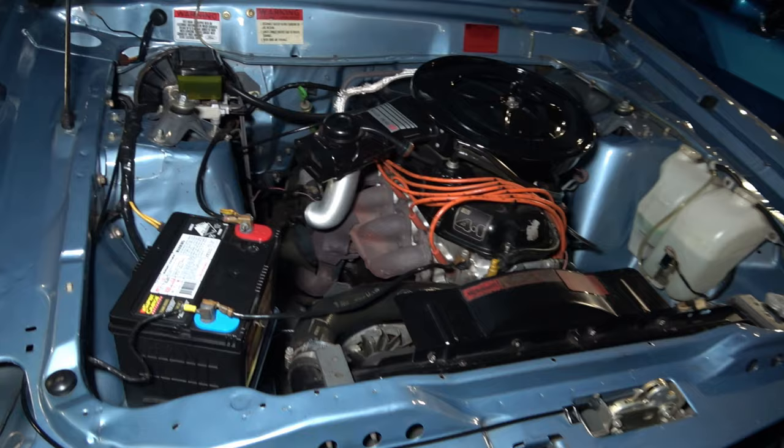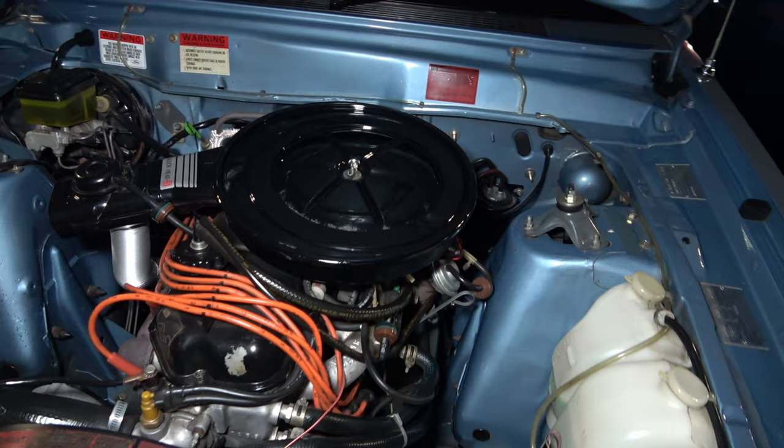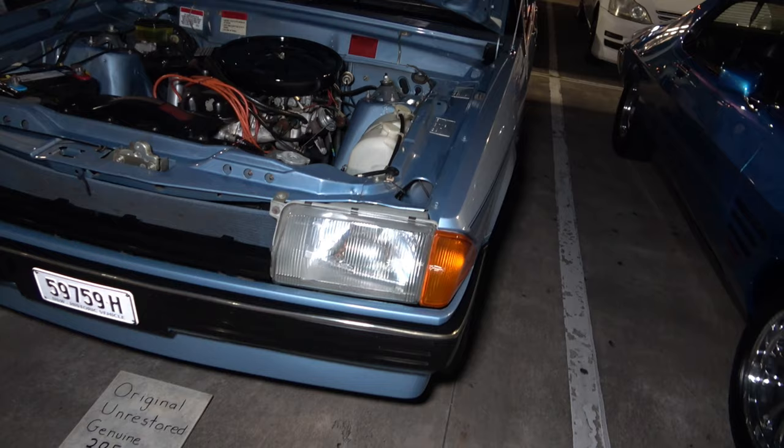Check this out — the 4.1 litre 6. This thing is immaculate, unrestored. Check it out, very nice indeed.